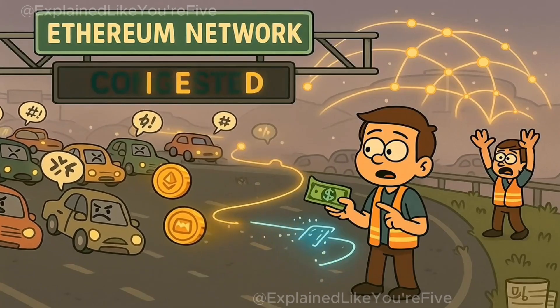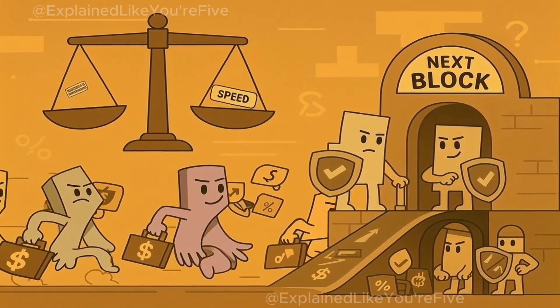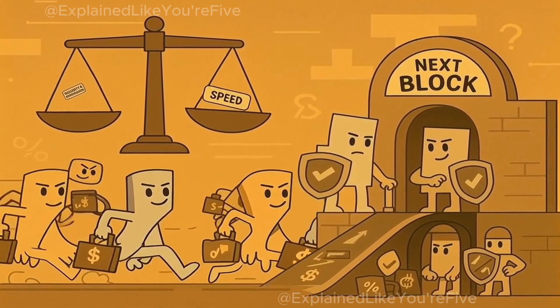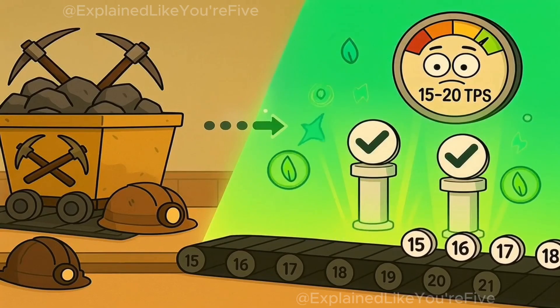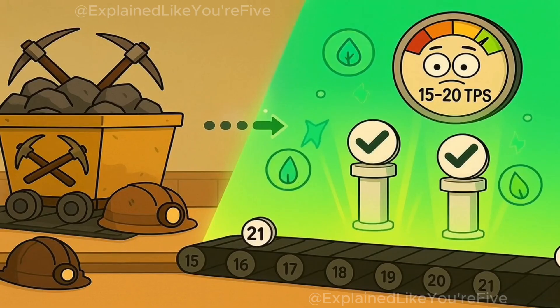But all that activity made Ethereum crowded. Every transaction competes for space in the next block. And because Ethereum prioritizes security and decentralization, it sacrifices speed. Even after switching from proof of work to proof of stake — far more energy efficient — it still averages around 15 to 20 transactions per second.